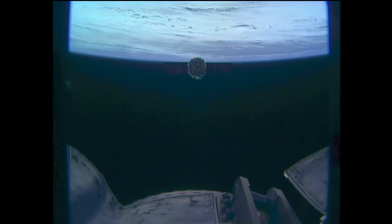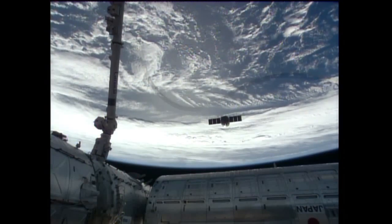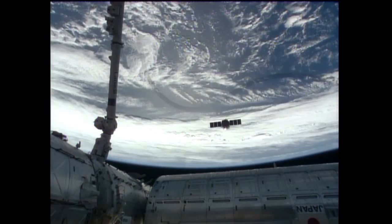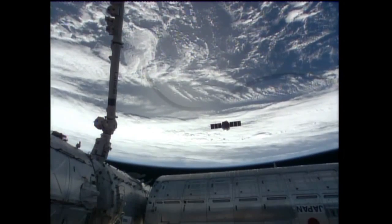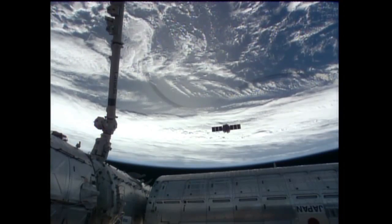The crew was able to capture Cygnus, attach it to the station, open up the hatches and unload all the different cargo that it brought up on this test flight. They packed it full of trash and other items that they no longer need, sealed the hatches yesterday and released it this morning, sending it toward the end of its mission which will occur tomorrow afternoon.